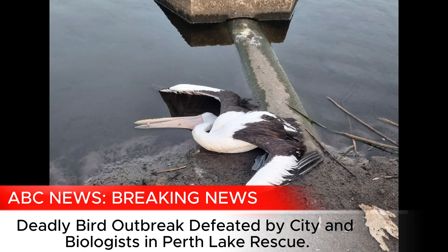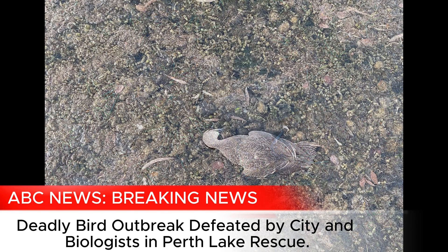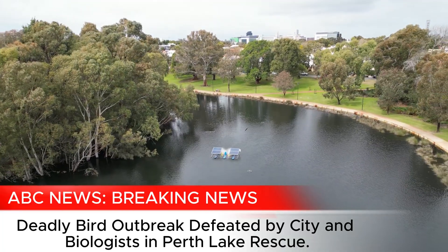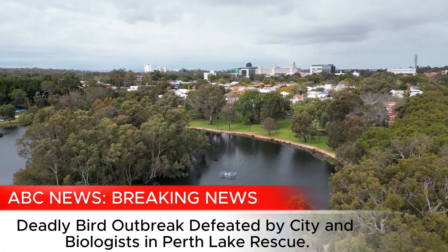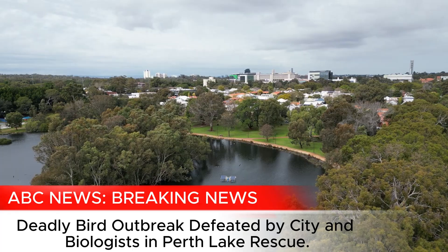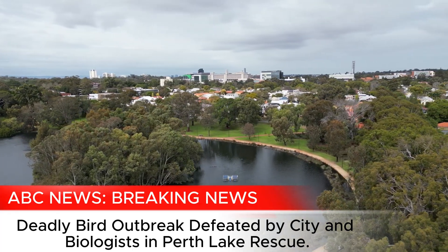Last year, dozens of birds were drowning and dying at Lake Julebup in Shenton Park due to avian botulism — a pretty distressing scene. Thanks to a new water treatment program, the botulism has been reversed, and the success there could also have implications for other areas of Perth facing the same issue. We sent our roving reporter Ash Davis to Lake Julebup to find out what has been happening.